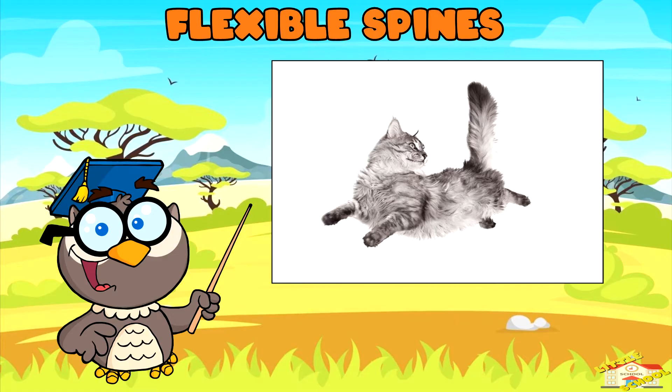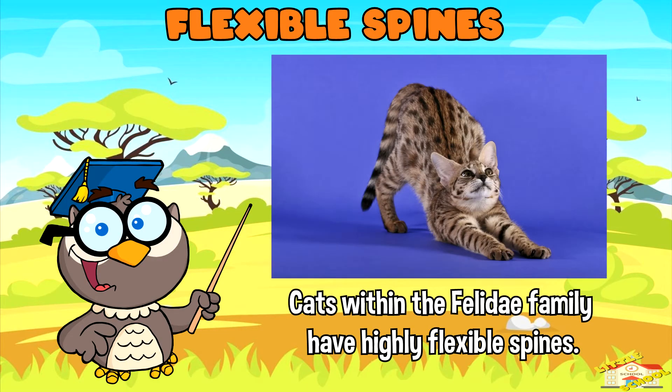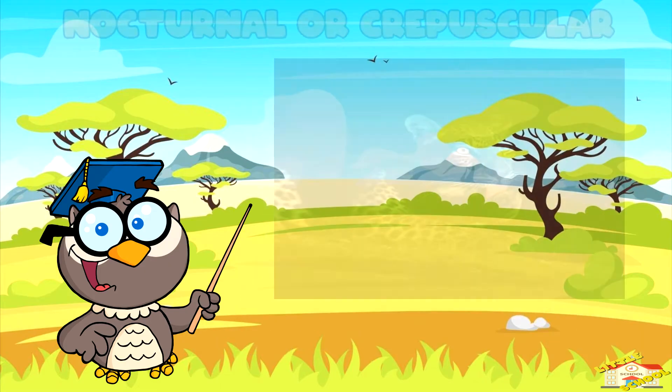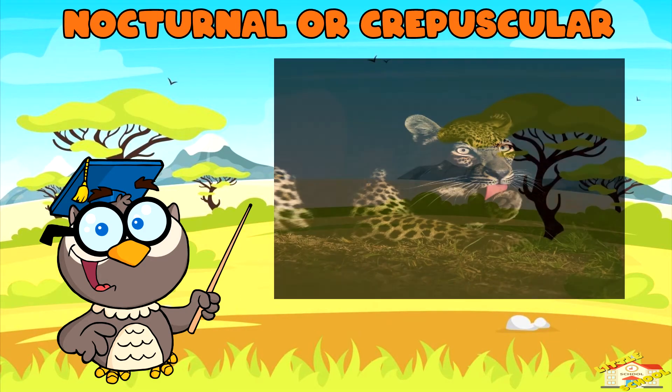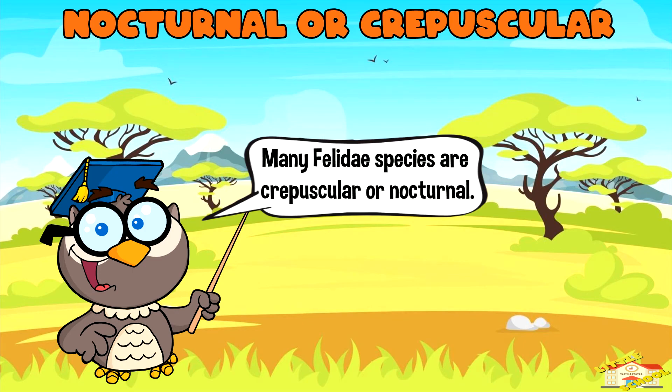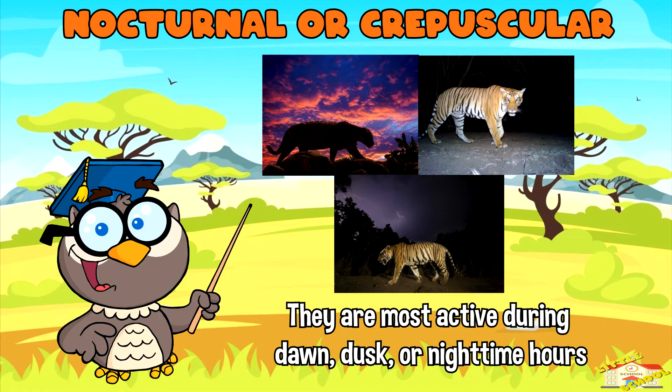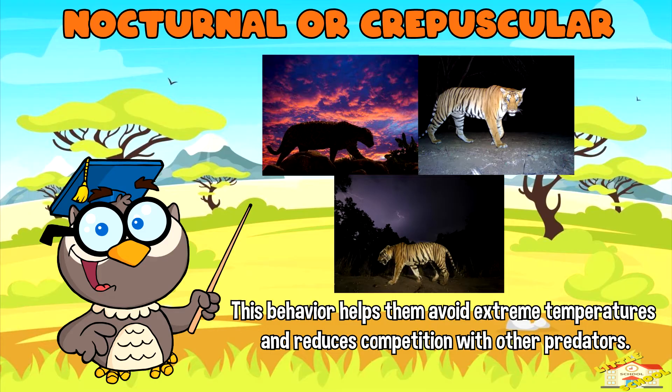Flexible spines: Cats within the Felidae family have highly flexible spines, which enable them to twist and turn their body with ease. This flexibility is advantageous for climbing, jumping, and navigating through various terrains. Nocturnal or crepuscular: Many Felidae species are most active during dawn, dusk, or nighttime hours. This behavior helps them avoid extreme temperatures and reduce competition with other predators.